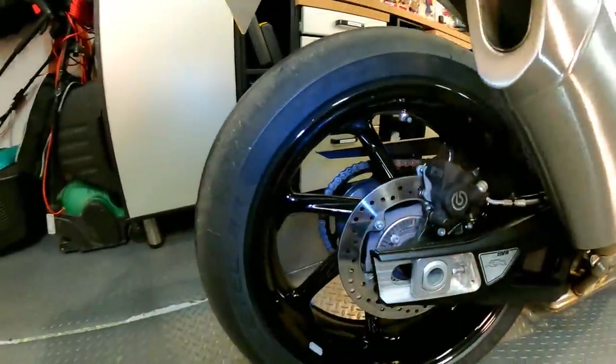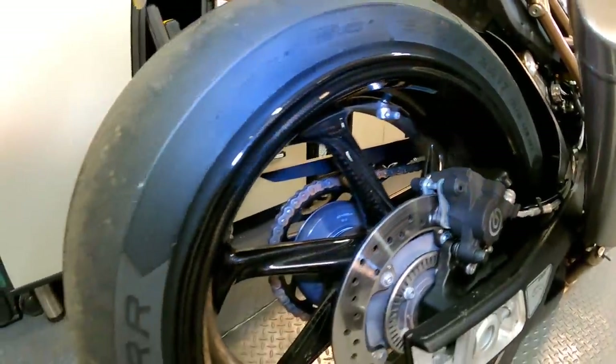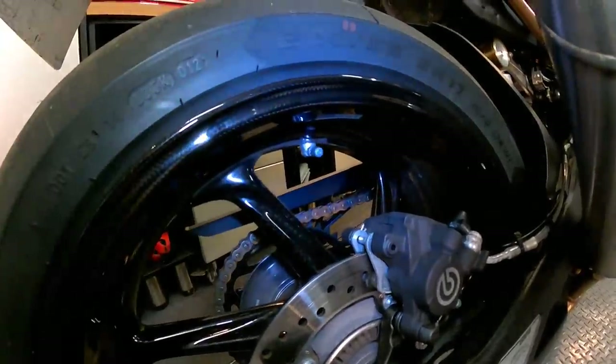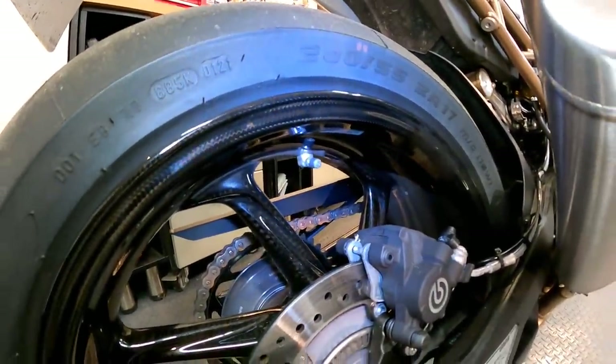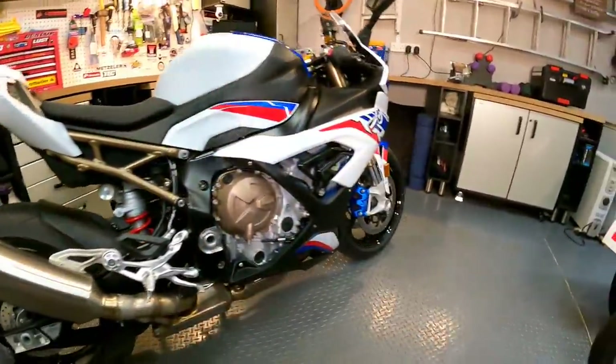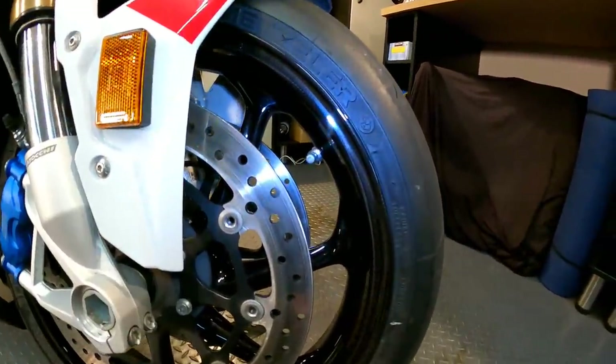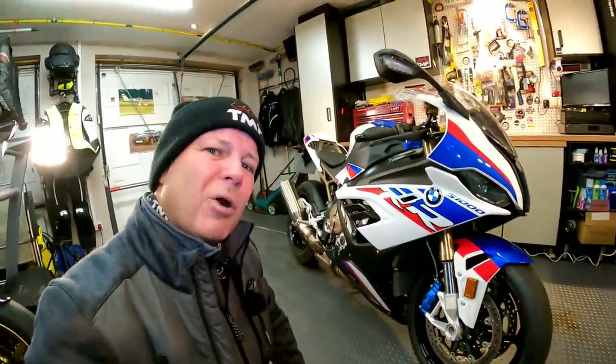At the start of the video I said I'd cover a few practical matters — the things that people ask about again and again in bike reviews. First off, what's it like to pump the tyres? This is also a great excuse to show you the absolutely beautiful carbon wheels on the M Sport version of the S1000RR. The valve is one of those right-angle ones, so you can get in there nice and easily with your pump — same on the front. Pumping the tyres: no problem at all.